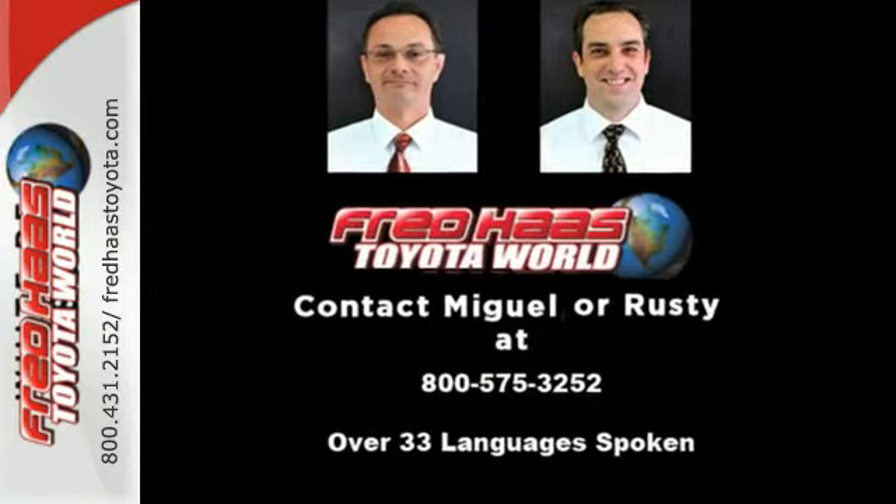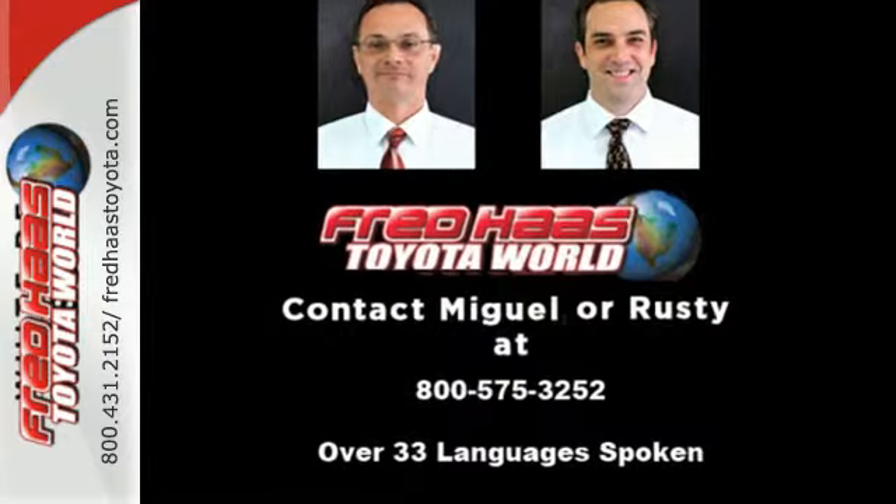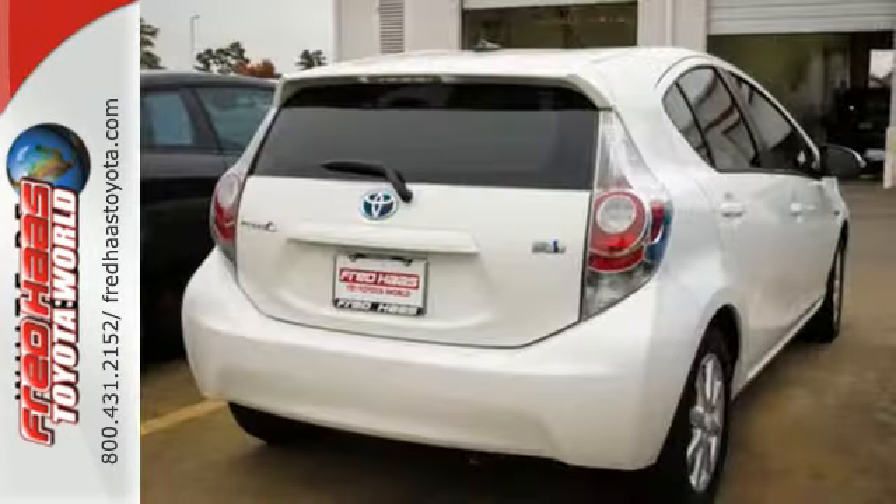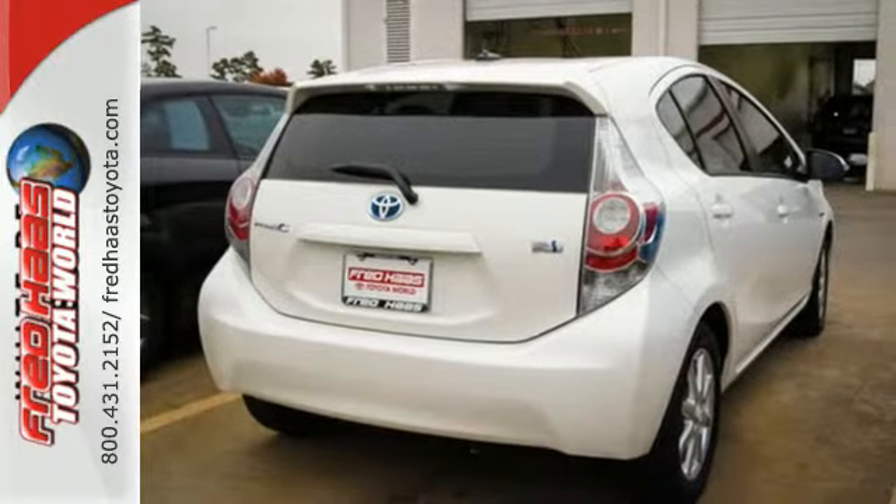Features include a multifunction steering wheel, climate control, and Bluetooth wireless. You'll also get the safety of stability and traction control, anti-lock brakes with brake assist, and multiple airbags.